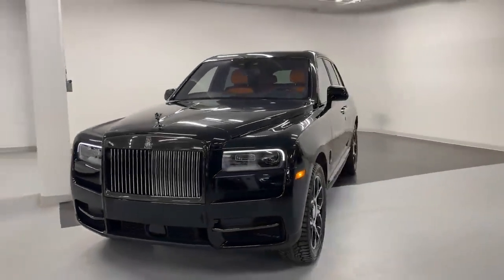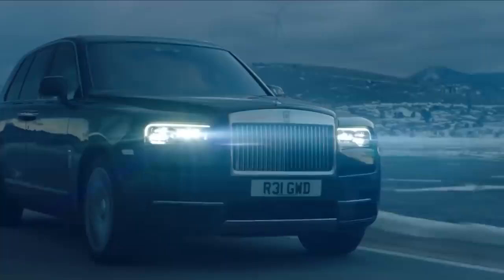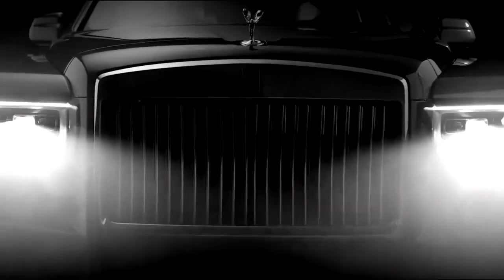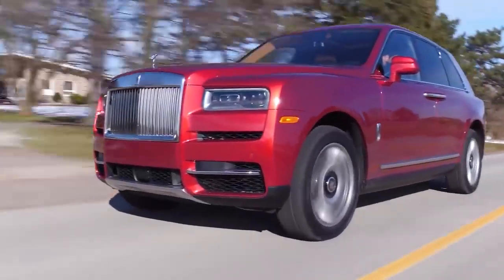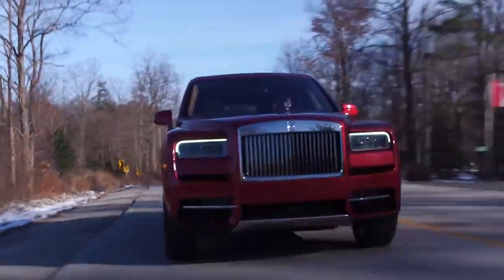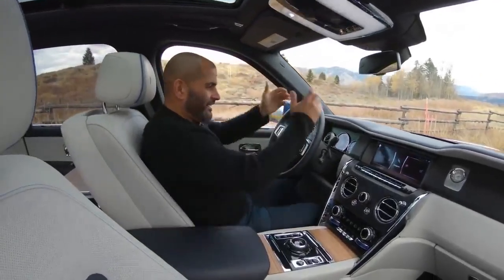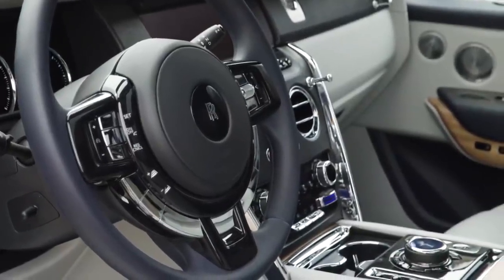Rolls-Royce Cullinan. Rolls-Royce's recipe for luxury motoring hasn't changed all that much in the past hundred years, so loyal customers and die-hard fans were a little taken aback with the announcement of the first SUV to enter the high-end manufacturer's lineup. The Rolls-Royce Cullinan, named after the world's largest diamond, is the biggest, baddest Rolls to date, truly setting the benchmark for luxury 4x4s. Staying true to the badge, the Cullinan benefits from all the comfort, quality and hand-built attention to detail that makes Rolls-Royces famous.